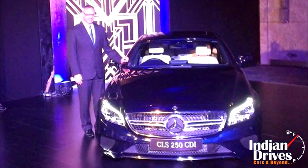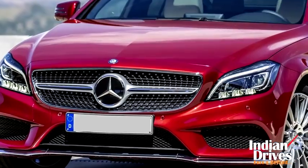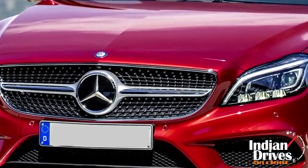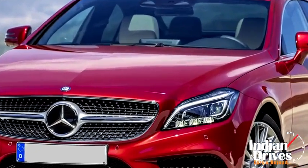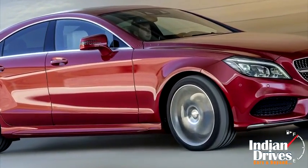Reportedly, Mercedes-Benz India launched the CLS 250 CDI in India with a facelift avatar. Dressed with an A-Class-like front grille, encrusted by diamond-type studs, the rear is tweaked at the tail lamps, whereas the sides receive new alloy wheels.